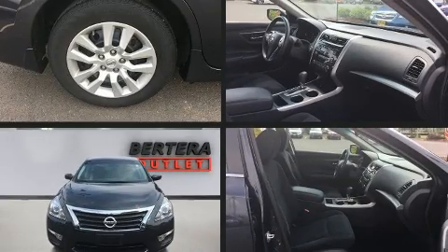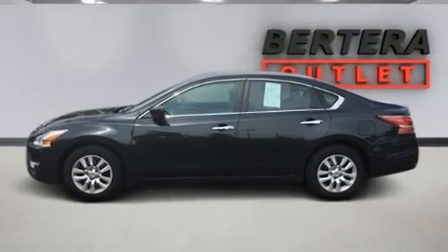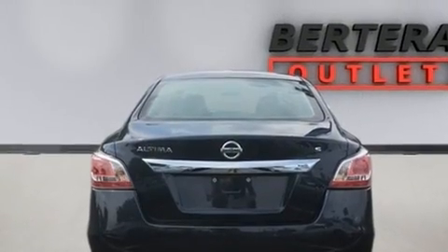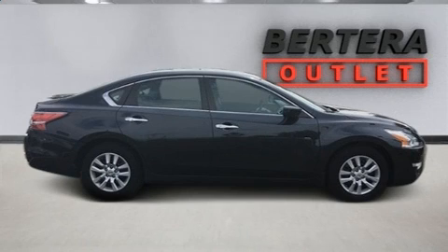Climb inside the 2015 Nissan Altima. With less than 40,000 miles on the odometer, this four-door sedan prioritizes comfort, safety, and convenience. It features a continuously variable transmission, front-wheel drive, and a 2.5-liter four-cylinder engine.